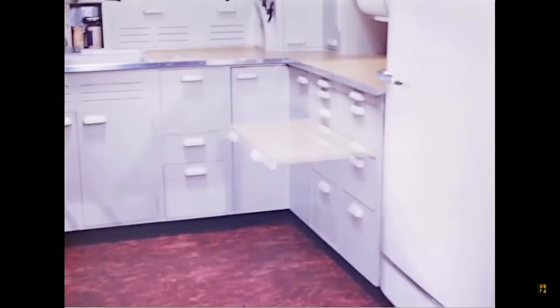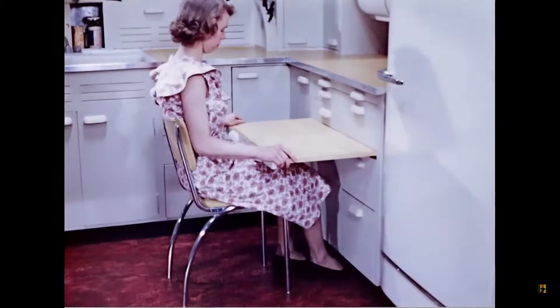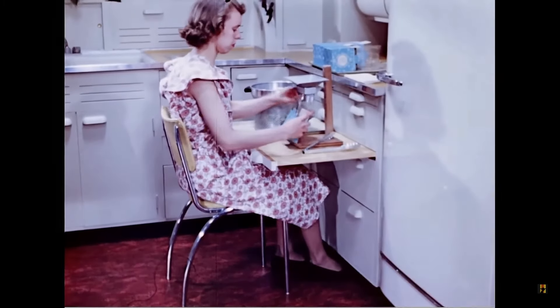For sitting at work, this pull-out board at lap level, 26 inches above the floor, gives a good working height. It permits a woman to sit comfortably in an ordinary kitchen chair, with a good backrest, her feet flat on the floor, while she's working at length.